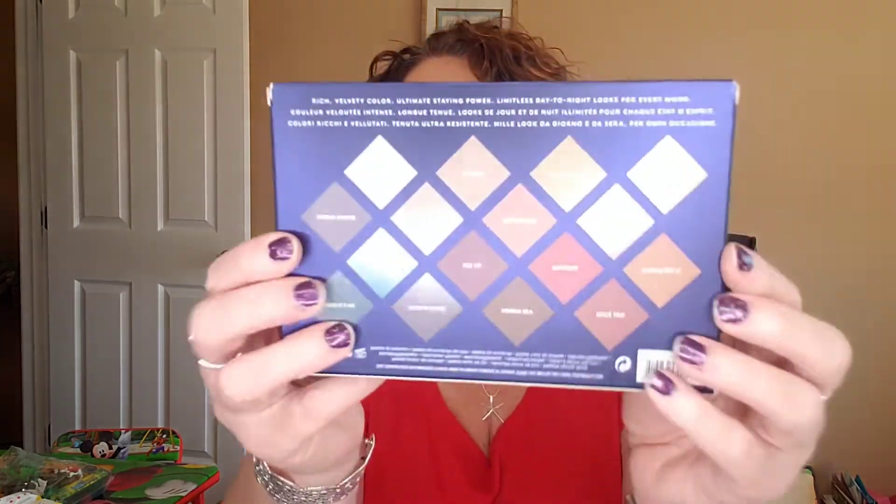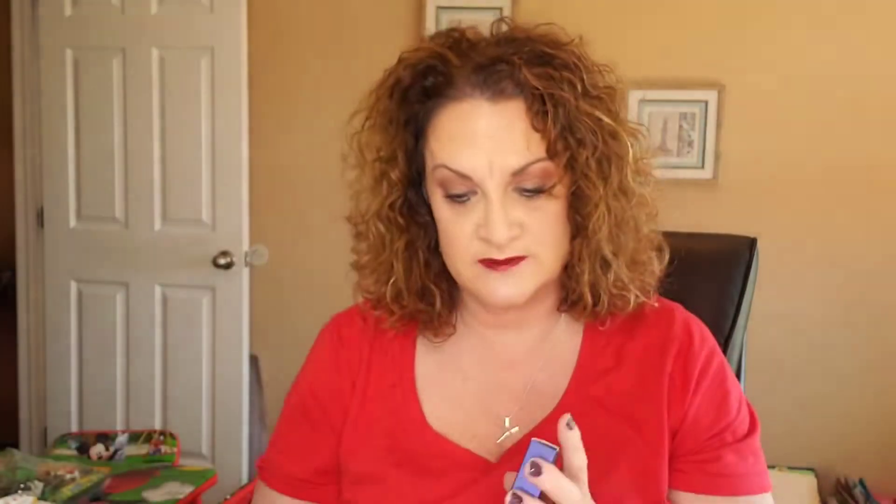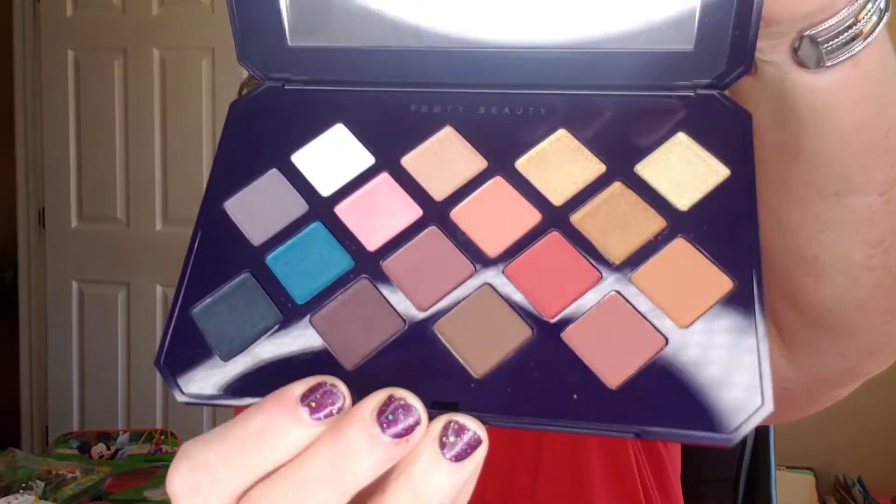Last but not least is the palette. This is the Moroccan Spice Eyeshadow Palette — it shows you the shades on the back of the box. This retails for $29 and has 16 richly pigmented shades. The card says there are matte, satin, pearl, metallic, and shimmer finishes. Very cute packaging with nice geometric shapes. It has a mirror on the inside, and here are the actual shades.